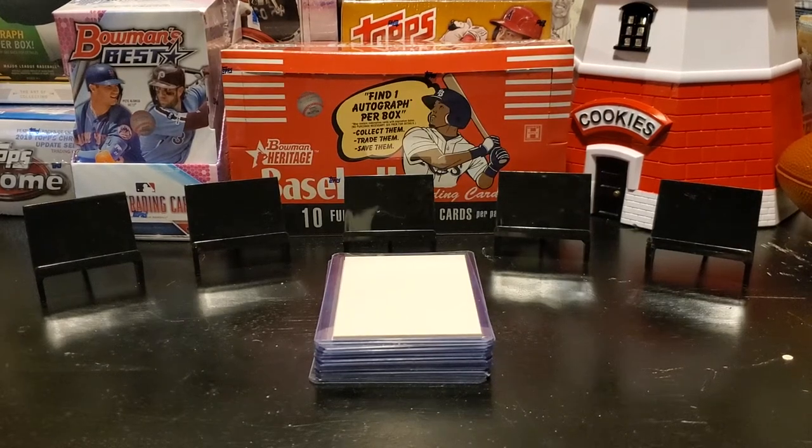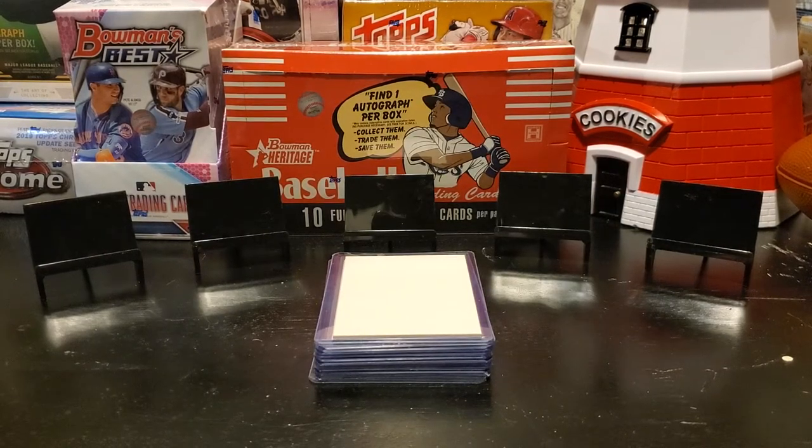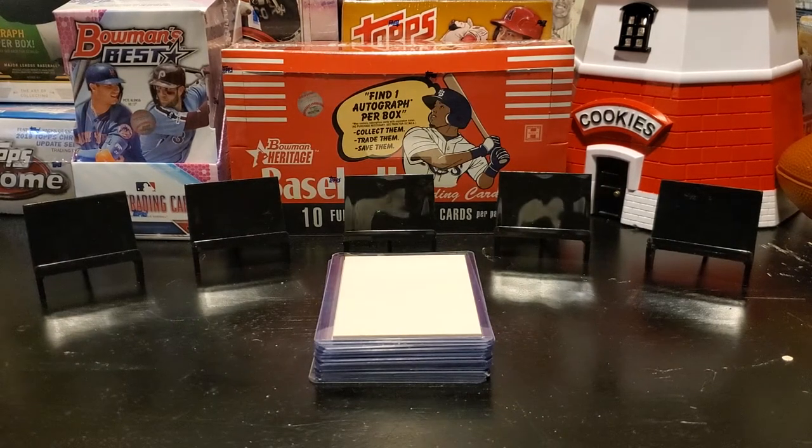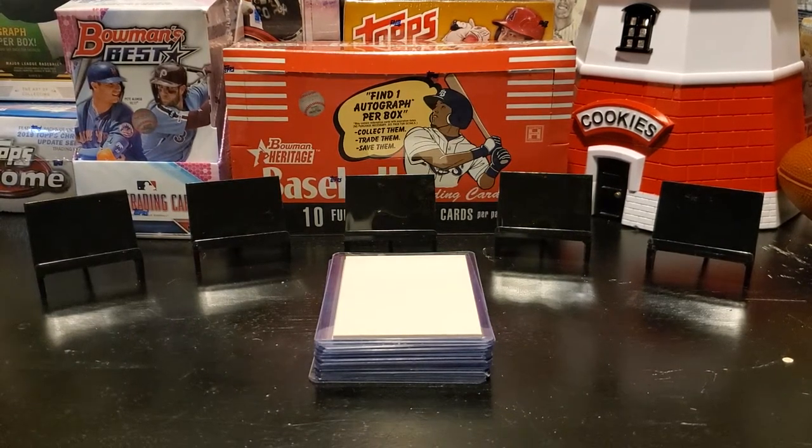Hello everyone and welcome to One Cent Sports Cards YouTube channel. Today we are doing our weekly One Cent Card Reveal. This is the video where we reveal 10 cards that will be sold for one cent at our eBay store, One Cent Sports Cards.